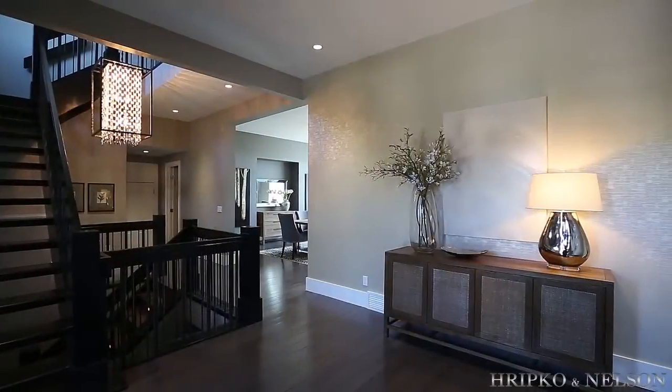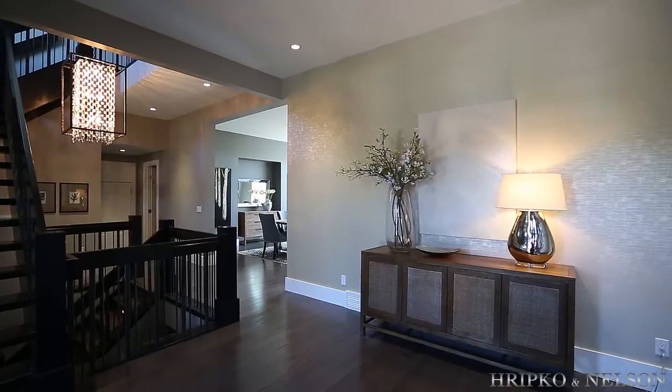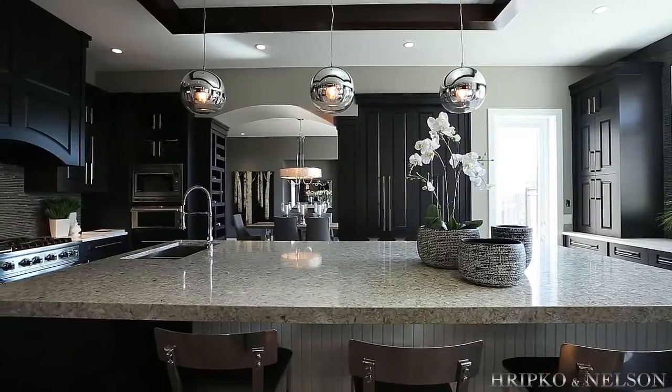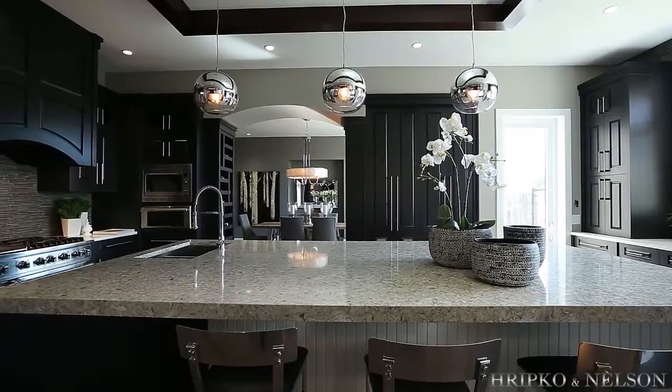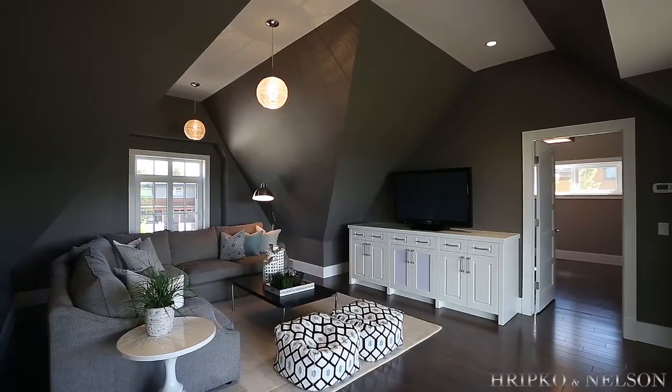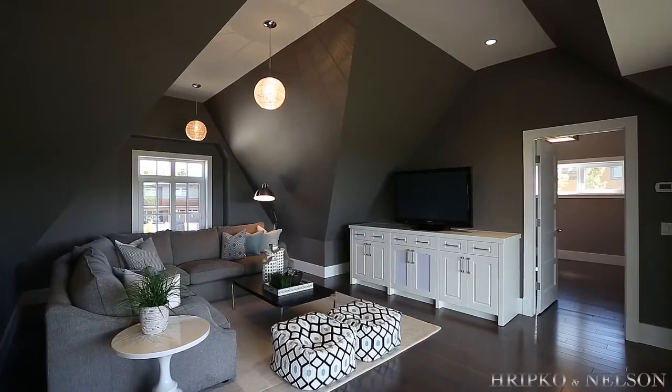An 8-foot custom fur door leads you into the foyer of this exquisite home. Custom color maple hardwood and porcelain tile floors, Caesar stone and granite counters, and LED lighting lead a long list of luxurious features.